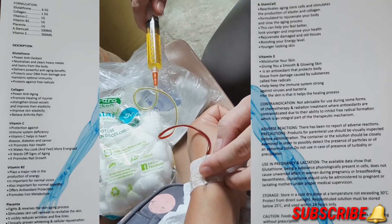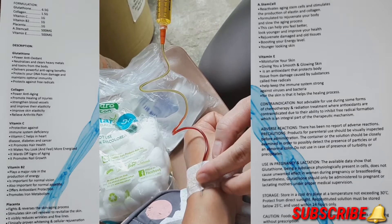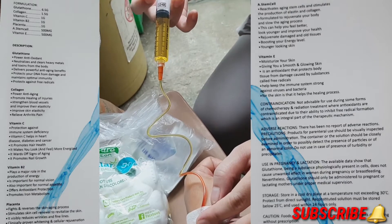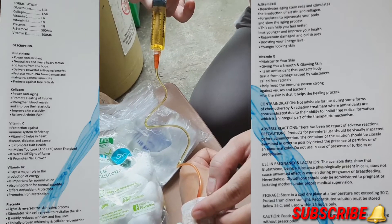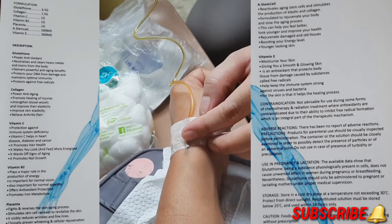We don't know the side effects of any medications, so please be cautious about that. You also have to consider the side effects of the medications and what the indications are.